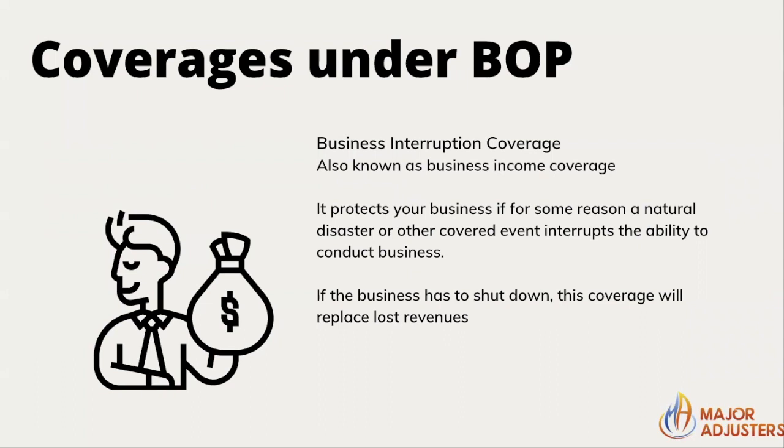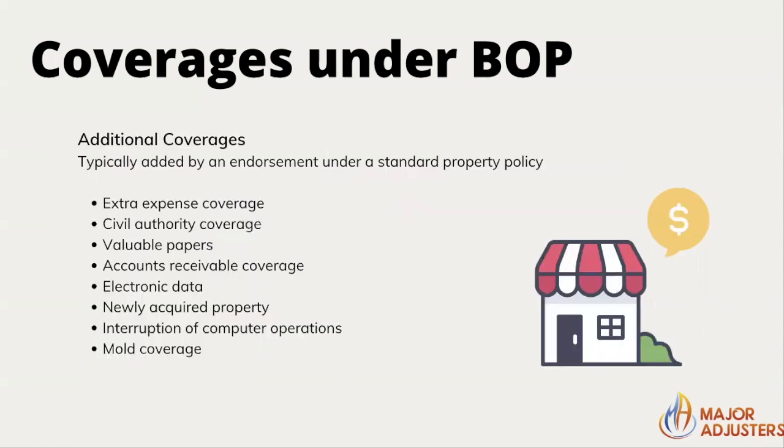Business interruption coverage — also known as business income coverage — protects your business if a natural disaster or other covered event interrupts the ability to conduct business. If the business has to shut down, this coverage will replace lost revenues. For example, a soda shop that lost customers after a tornado would receive the income that store would have had if the tornado had not hit. Extra expense coverage helps with things like generators needed to keep the shop running after a disaster.